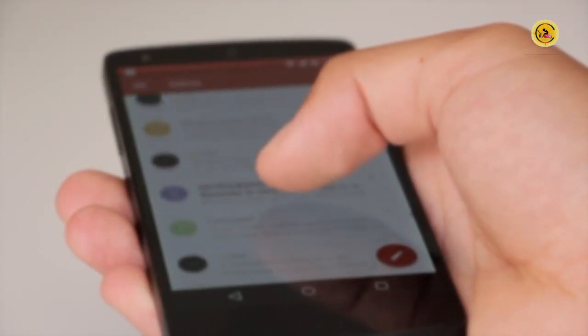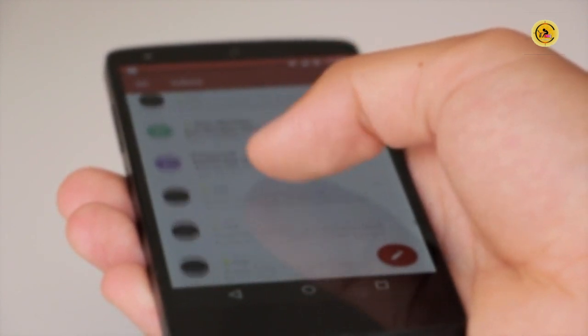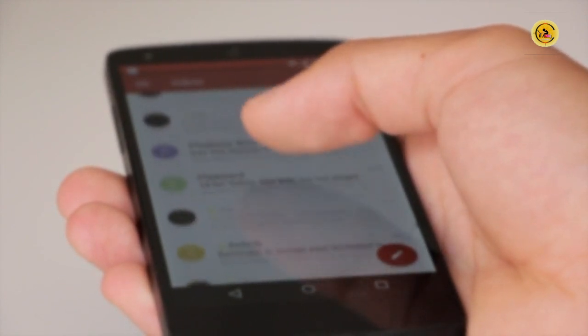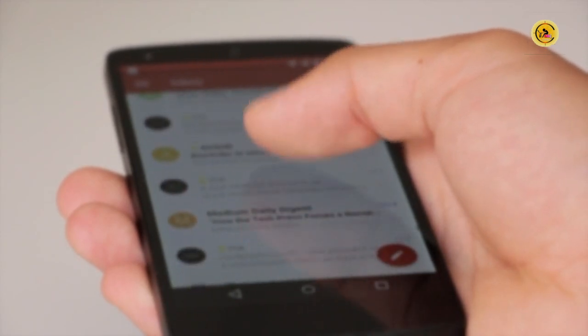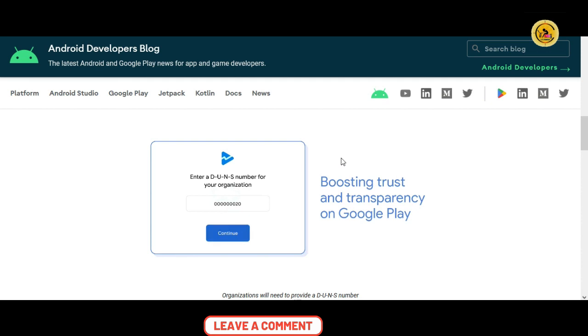Passwords, addresses, bank information, and more — just reading that list makes you shiver. However, Google regularly bans harmful Android apps because it is well aware of the issue. In its fight against this scourge, the company is now moving forward.